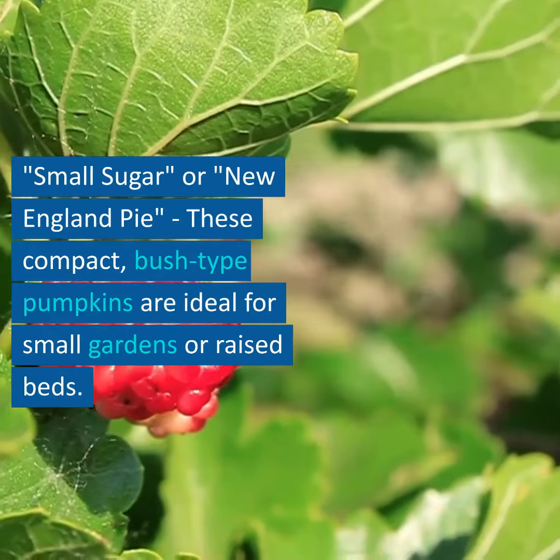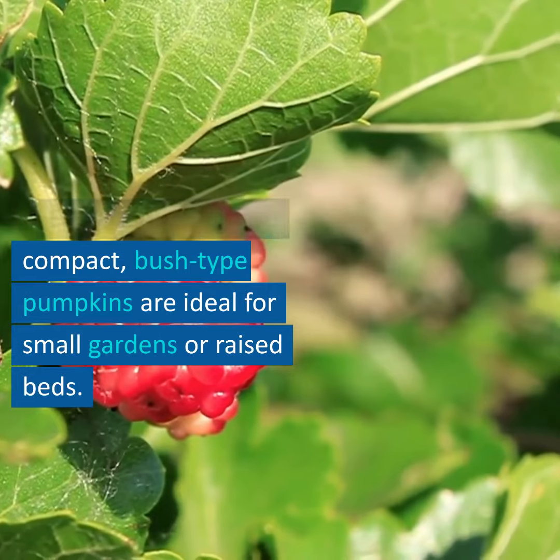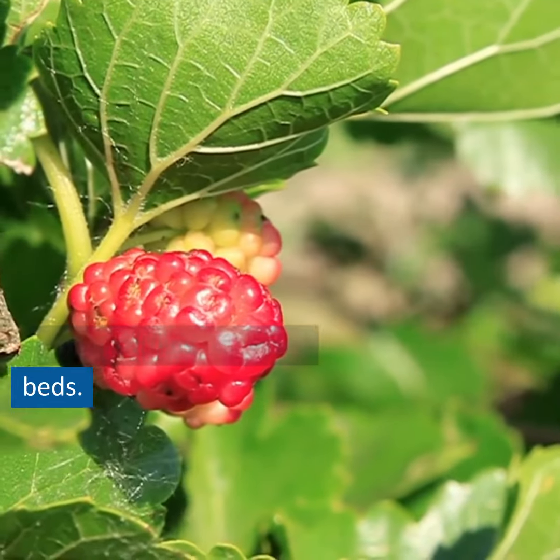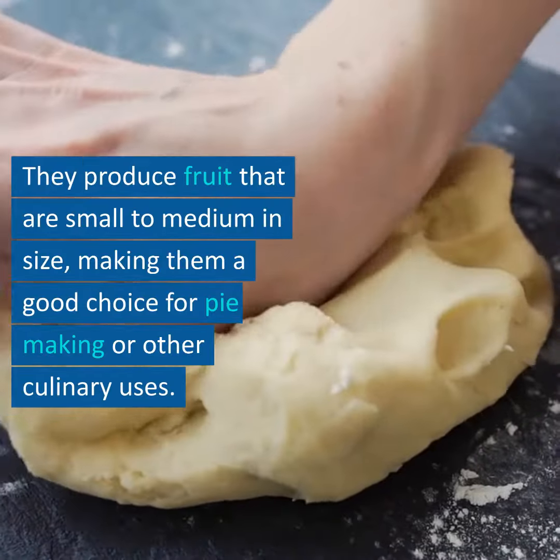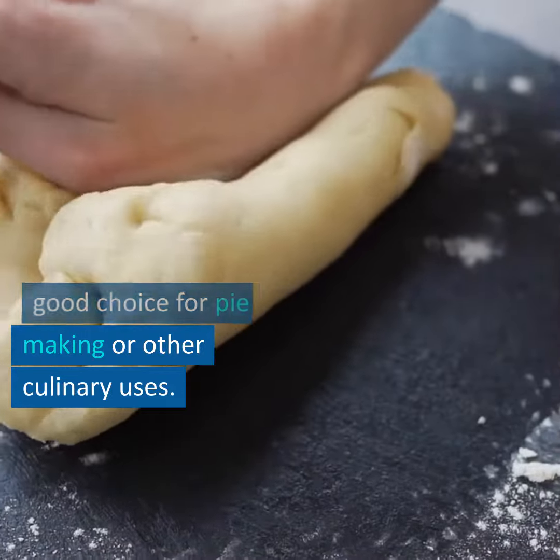1. Small Sugar or New England Pie: these compact, bush-type pumpkins are ideal for small gardens or raised beds. They produce fruit that are small to medium in size, making them a good choice for pie-making or other culinary uses.